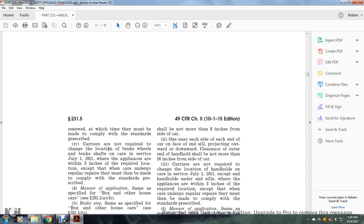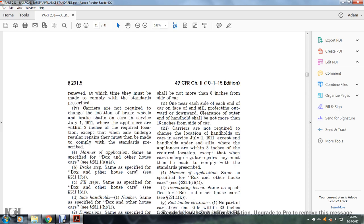Carriers are not required to change the location of brake wheels and brake shaft on cars in service as of July 1, 1911, where appliances are within three inches of the required location, except when cars undergo regular repairs, at which time they must be made to comply with the standards prescribed. Manner of application: same as specified for the box and other house car, see §231.1(a)(4). Brake steps: same as specified for the box and other house car, see §231.1(b). Side sill steps: same as specified, see §231.1(d).